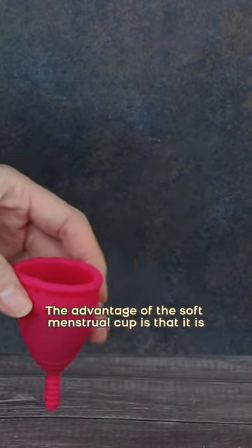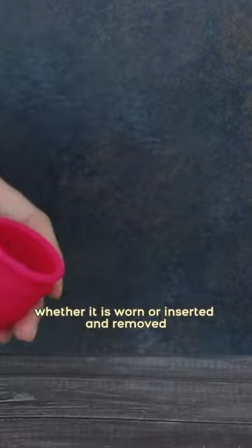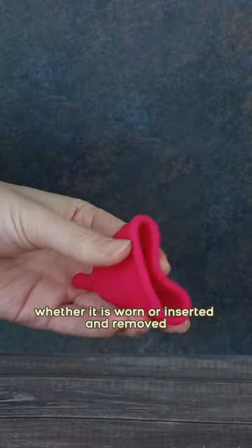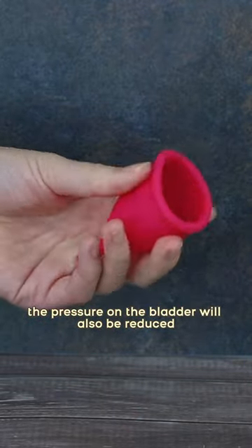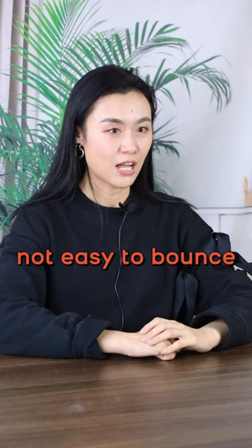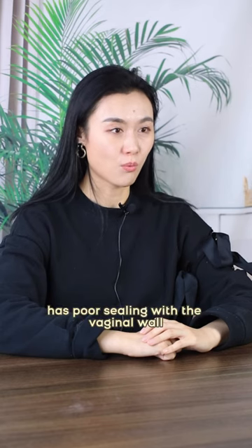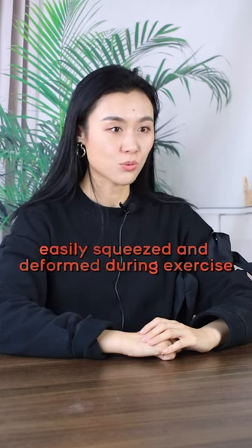The advantage of the soft menstrual cup is that it is more comfortable, whether it is worn or inserted and removed, and the pressure on the bladder will also be reduced. The disadvantage is that it is not easy to open after insertion, has poor sealing with the vaginal wall, and is easily squeezed and deformed during exercise.